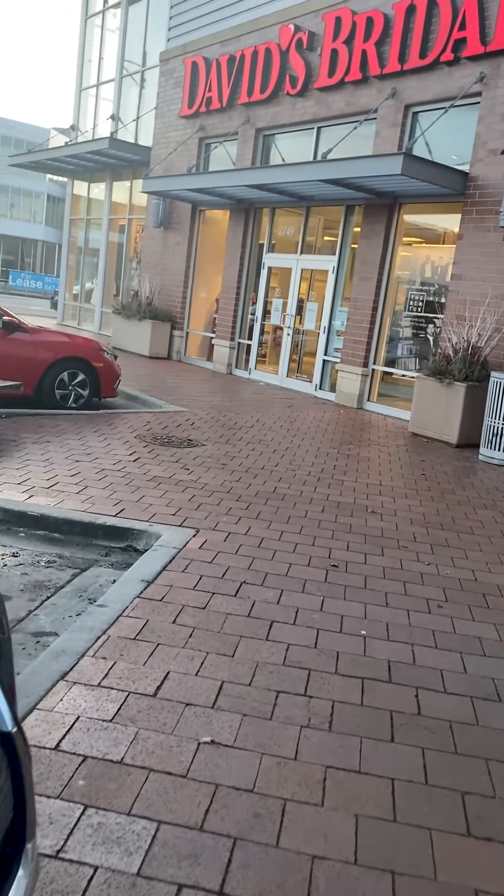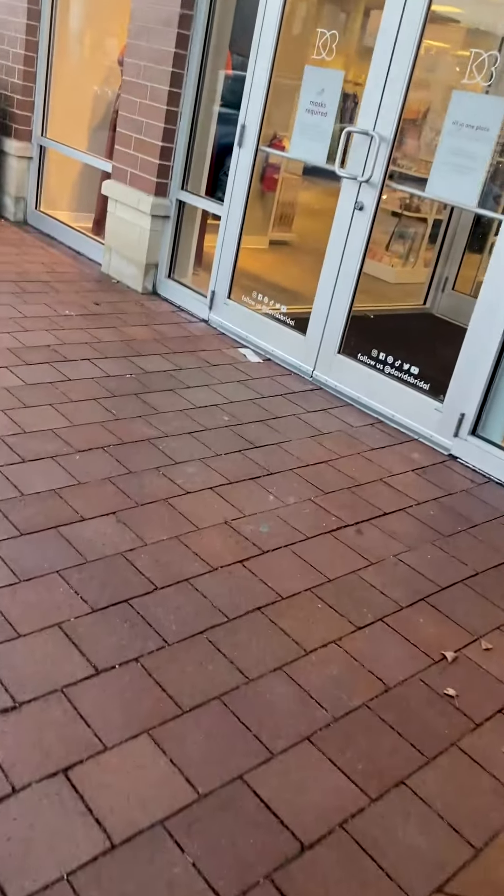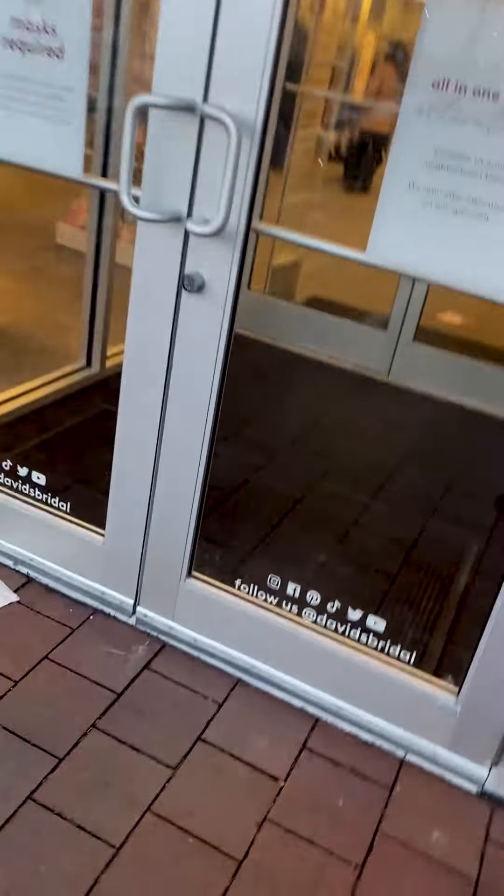So we are going in now and then we're going to go to a room and try on the dress. We're walking in right now. Hi, I have a scheduled appointment today at 7.